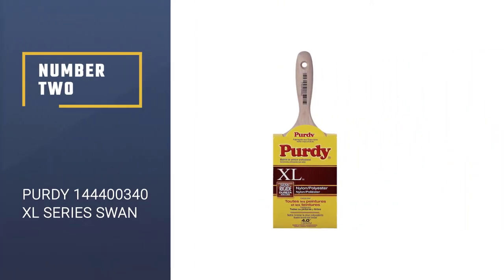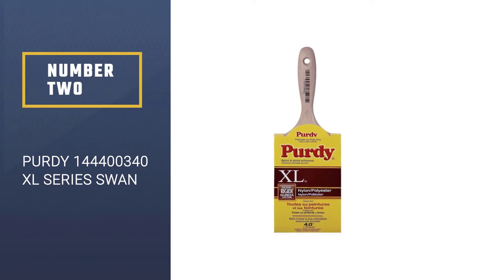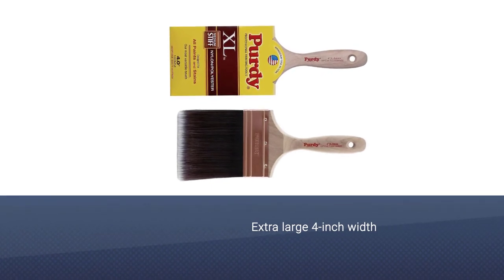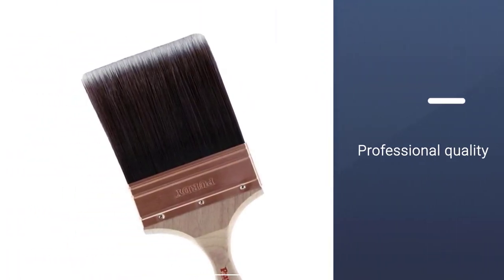Number 2: Purdy 144,400,340 XL Series Swan. The Purdy 144,400,340 XL Series Swan Paint Brush offers an extra-large 4-inch width brush, great for all types of paint and stains.